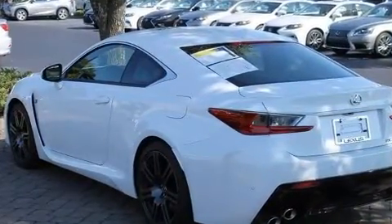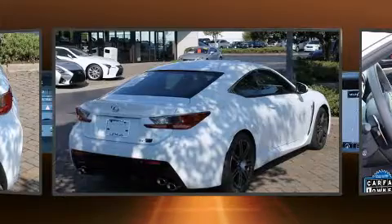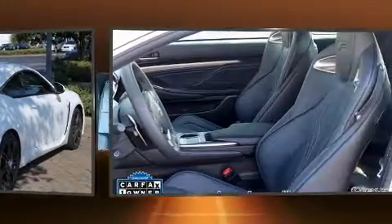Lexus made sure to keep road handling and sportiness at the top of its priority list. It features an automatic transmission, rear-wheel drive, and a 5-liter 8-cylinder engine.